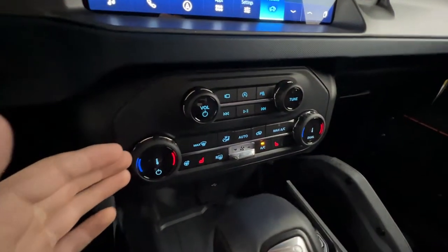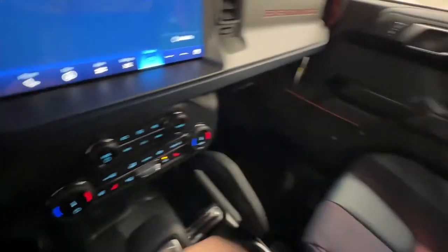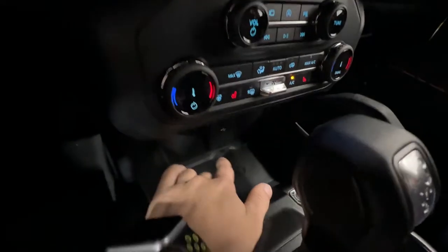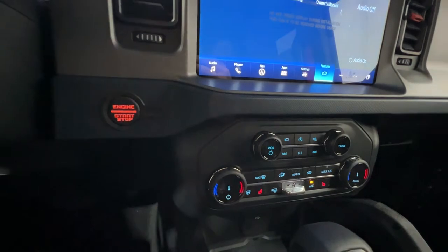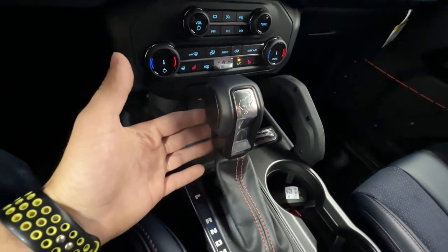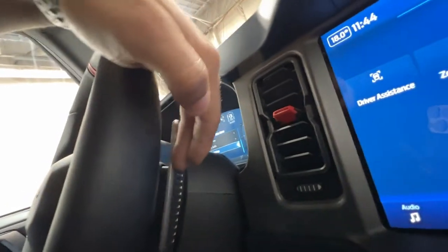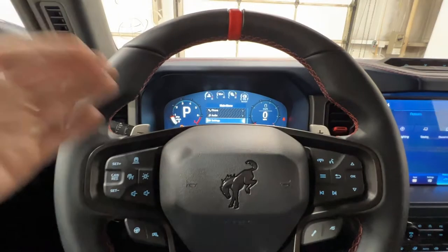Down here we have the dual zone automatic climate control system. We also have heated seats for both driver and passenger and the heated steering wheel button. There's a wireless charger as well as USB inputs and a unique red engine start button. Here we have the 10-speed automatic transmission shifter, which also includes manual mode with the paddle shifters behind the steering wheel — they are quite large, which is a unique thing of the Raptor model.